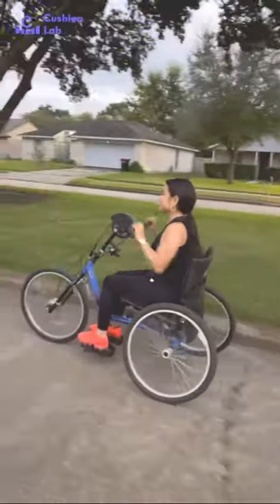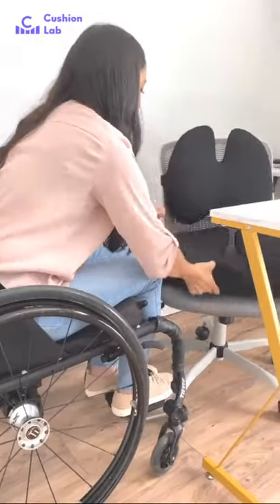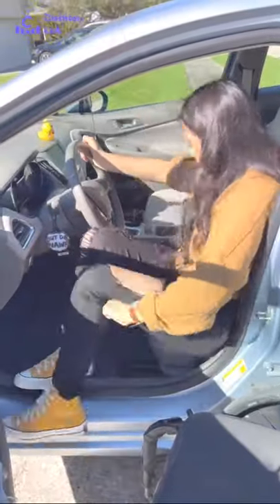This ergonomic seat cushion is not only breathable, but also has a grippy bottom that secures the cushion, and pairs well with its lumbar pillow. What I love the most is how versatile and portable this product is — it can be used on adaptive equipment, at work, on your office chair, and even in your car.